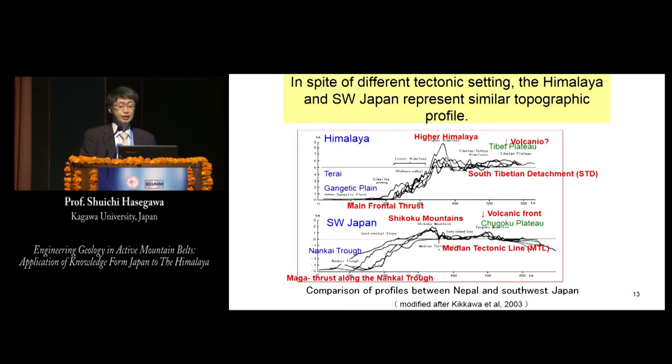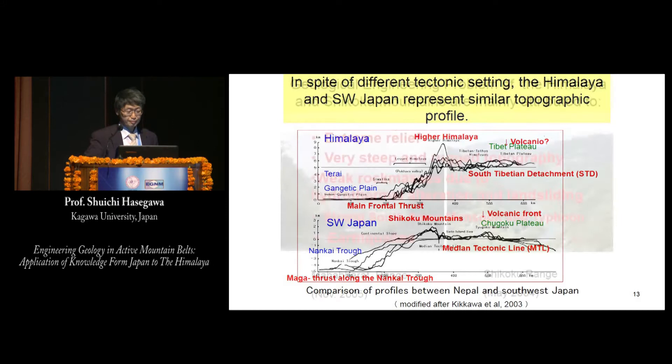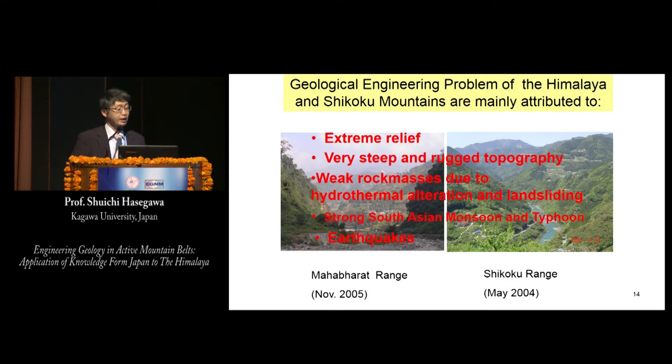The Himalaya has high elevation difference over short distances, so flooding and rainfall-induced landslides are frequent in the monsoon season during summer. In spite of different tectonic settings, the Himalaya and southwest Japan represent a similar topographic profile. The higher Himalaya correlates to the Shikoku Mountains; Tibet corresponds to the Chugoku region, and the Ganga Plain corresponds to the Philippine Sea Plate. Geological engineering problems in both areas are similarly attributed to extreme relief, very steep and rugged topography, weak rock mass due to hydrothermal alteration, landsliding, strong monsoons, typhoons, and earthquakes.